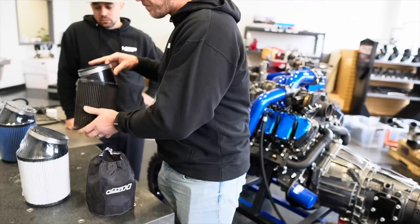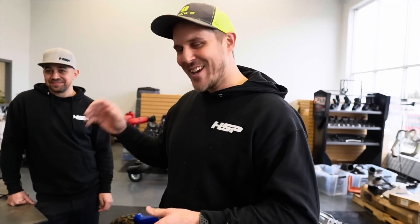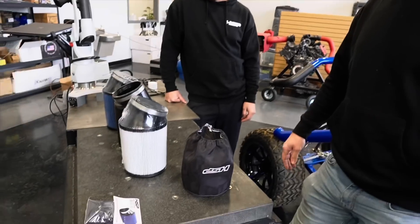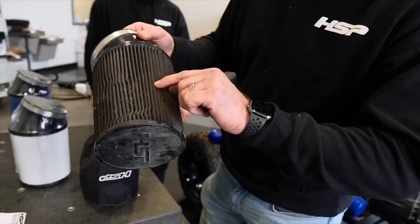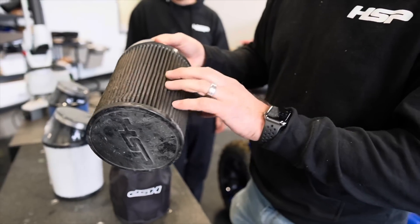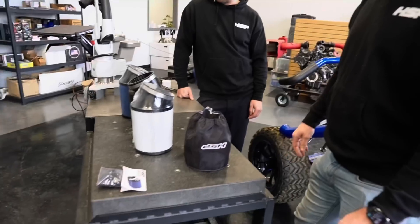With the washable filters, you could literally put it right in your sink — as long as the wife doesn't catch you washing a filter in her sink. Definitely be careful with the pressure washer. If you start damaging the fine mesh on the outside and the filter media itself, you'll start sucking in dirt. You'll be blowing holes right through it for sure.